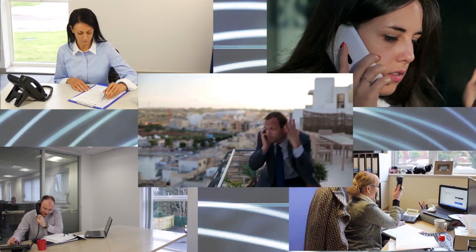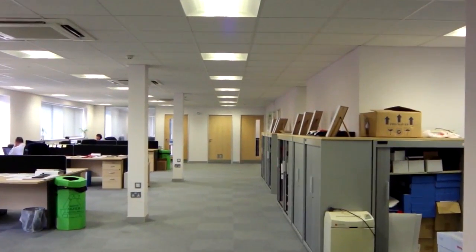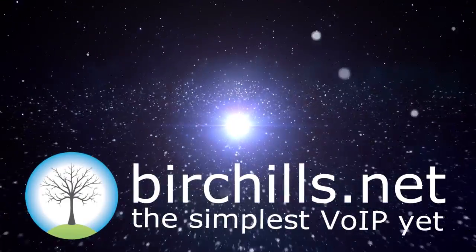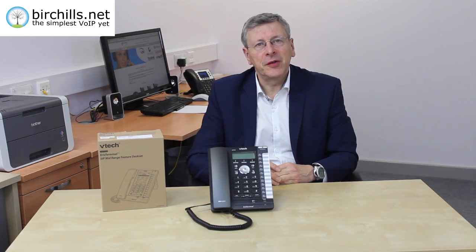For eight years, over 1,000 organisations have relied on Birchhills Telecom. We provide business grade VoIP with no long contracts and disruptively low prices. Hi, I'm David Hill, Chairman of Birchhills Telecom.